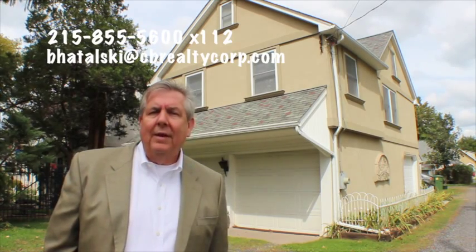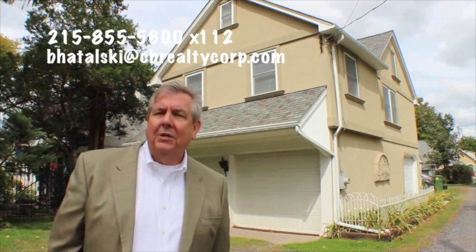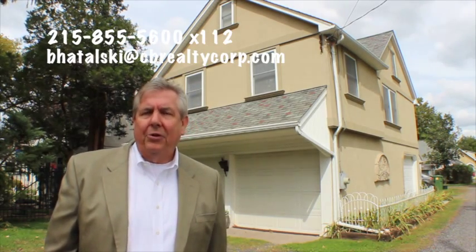If you would like more information regarding this property, contact me at 215-855-5600 or contact your realtor. Thank you for your time.